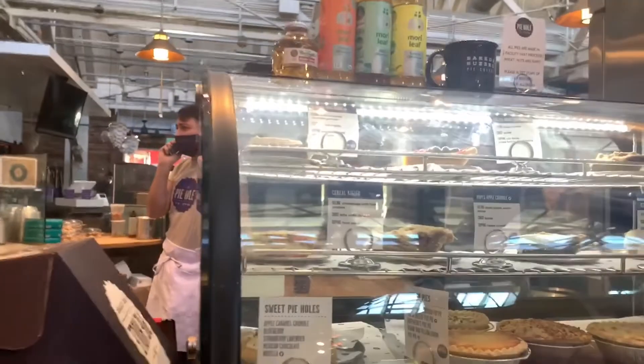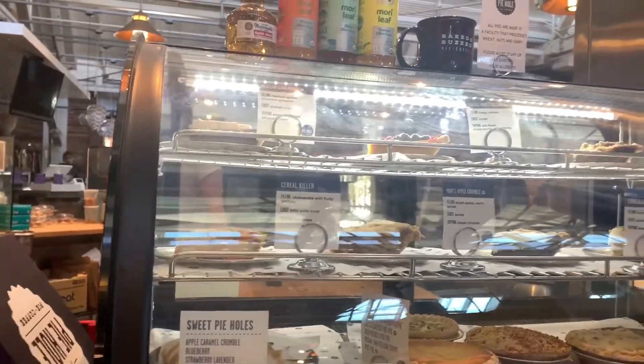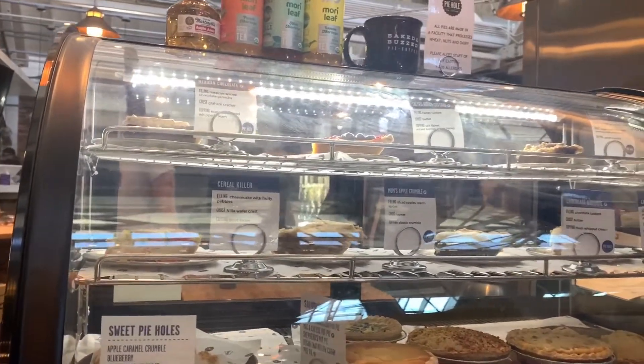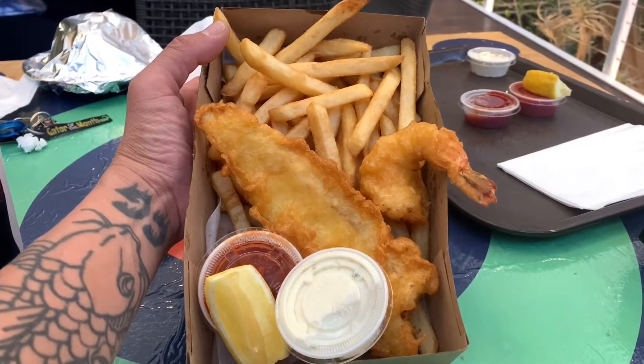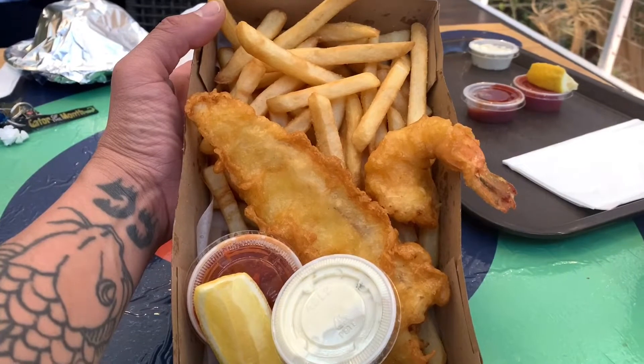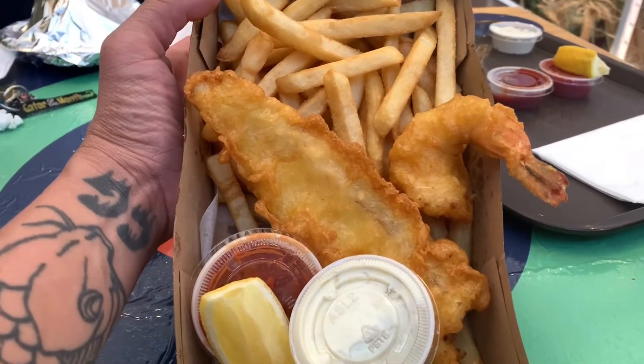Got a place called Pie Hole with some interesting pies — they've got a cereal pie and a mom's apple crumble pie. Look at the chunks of apple in there, dude. First impressions: I am loving the vibe of this whole place. We did grab a fish and shrimp combo — honestly, look how crunchy the fish and the shrimp look. That's cooked to perfection. Look how golden brown the outside is. Let's get some of that lemon on there and dip it in some of the sauce.